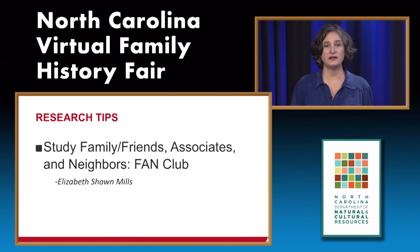Be sure to study the FAN club. A prominent genealogist, Elizabeth Shown Mills, coined the phrase FAN club, which stands for Family, Associates, and Neighbors. These are the people your ancestor associated with—they might include bondsmen, witnesses of different documents, and neighbors listed near your ancestor on the U.S. Census.